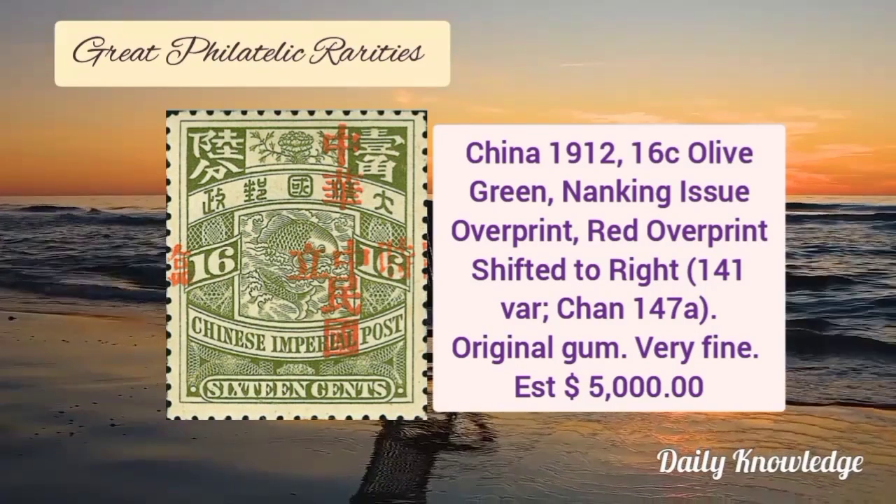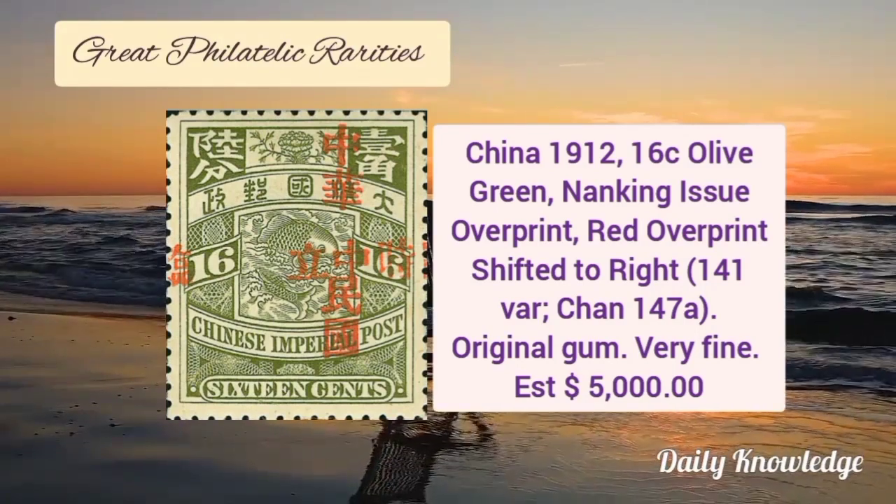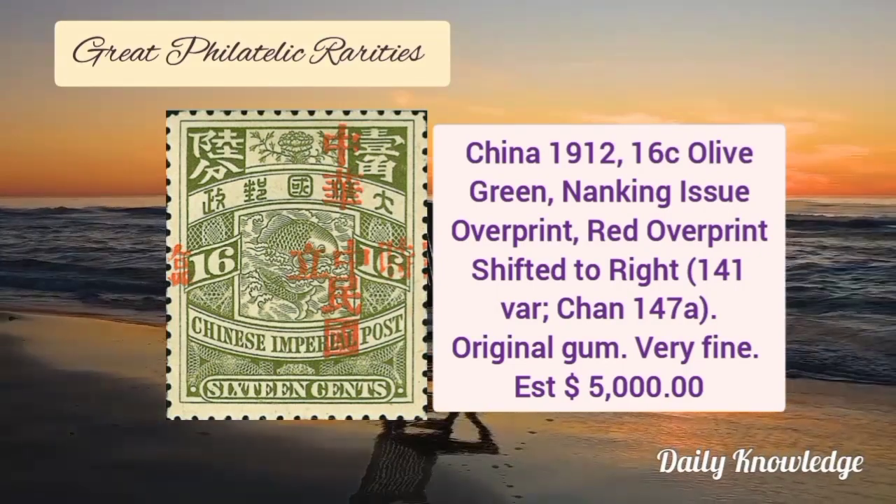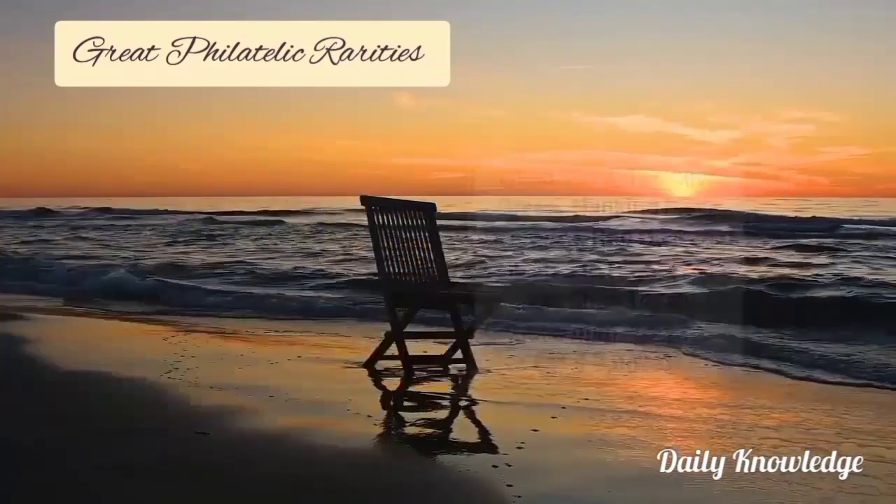China 1912, 16 cent olive green, Nanking issue, and it is an overprint in red. The overprint is shifted to the right. It has original gum.